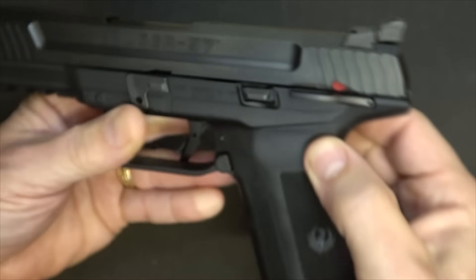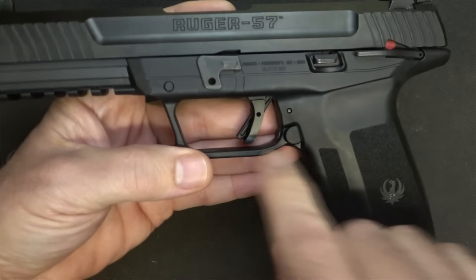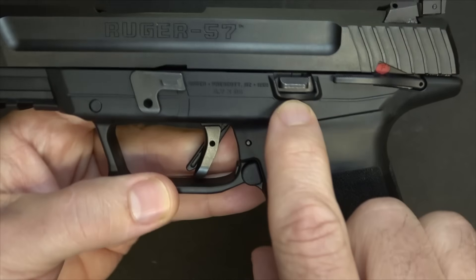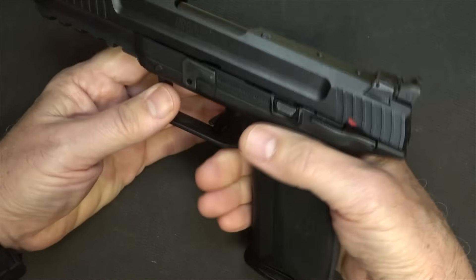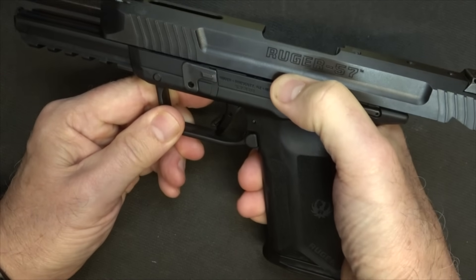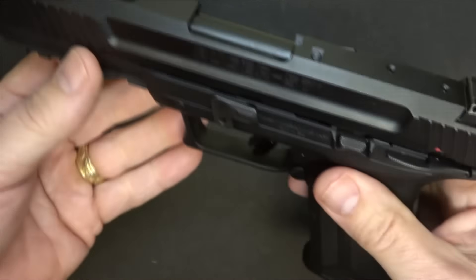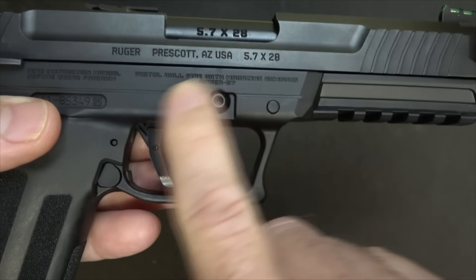When you pull the slide back, the hammer disappears — it's pre-cocked. I recommend going to the Ruger website to look at the internal design; it's pretty impressive. The trigger has a flat face, which I'm a big fan of, with a trigger shoe safety that's very well thought out. We have our slide stop right here with some protective walls around it. One thing to note: if you bring back the slide with a magazine in but no round chambered, disengaging the slide stop is tough — it's not really a slide release. With a round in the chamber, it's a lot easier. And then you have your takedown lever right here. The gun is marked Ruger 5.7 on one side, and Prescott, Arizona, USA on the other.